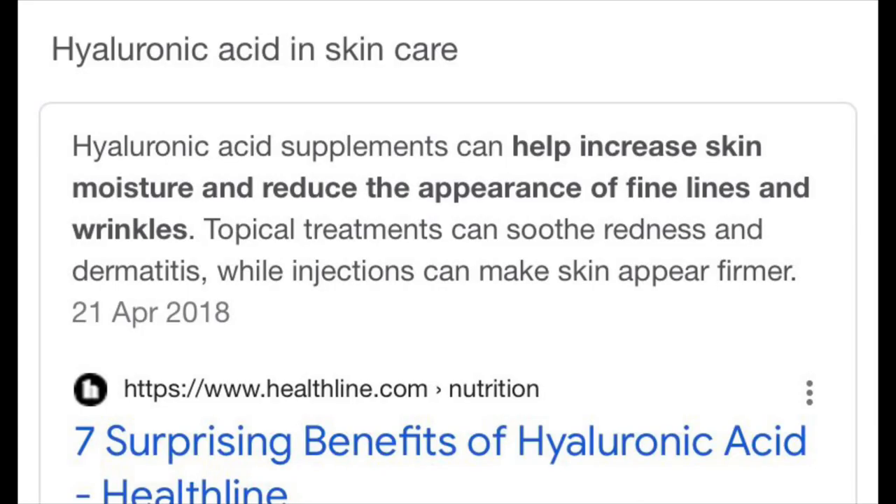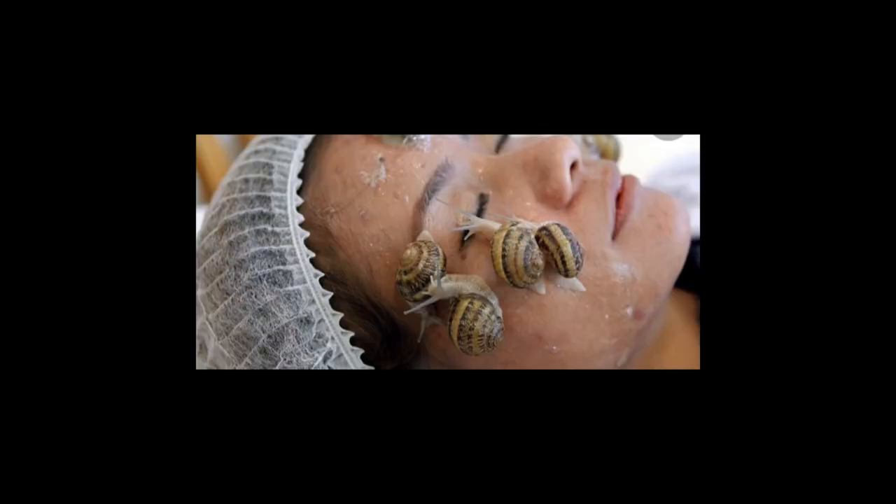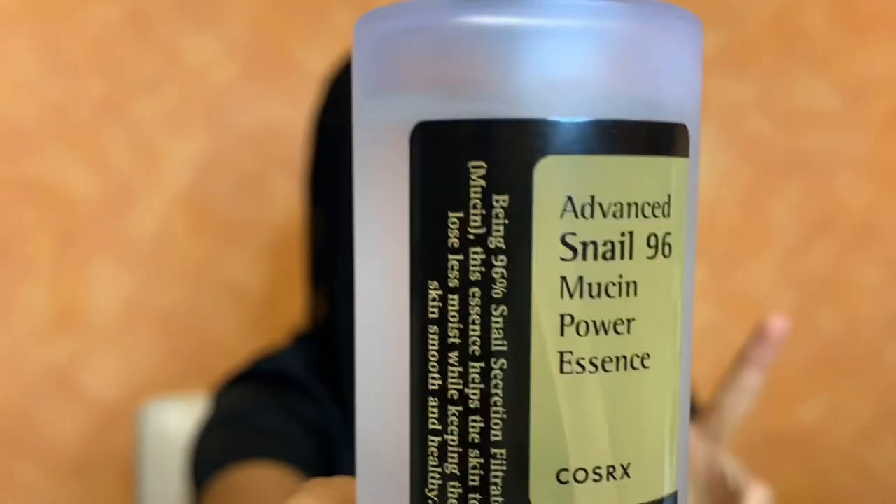First, it claims to contain hyaluronic acid which is good for your skin. Second, it claims to have antimicrobial effects, meaning it's built to take care of acne and blemishes. Third, the high level of hydration and moisture means it's built to take care of fine lines and wrinkles. These are a lot of claims, COSRX, and I hope you live up to your name.